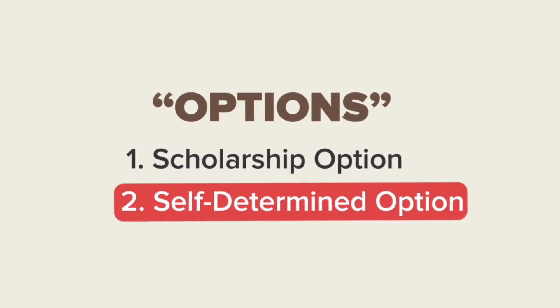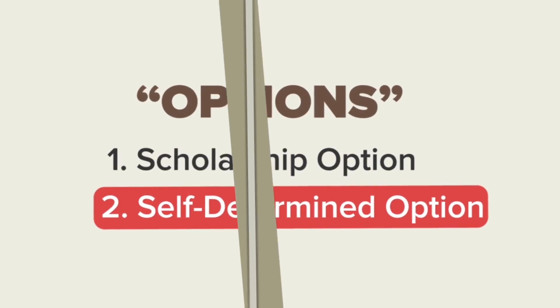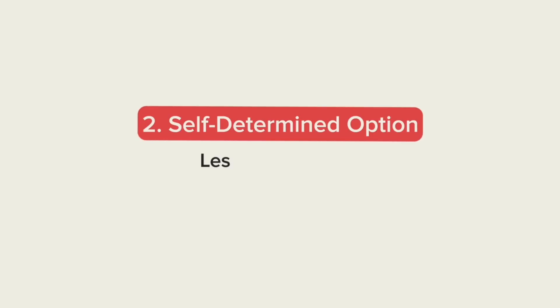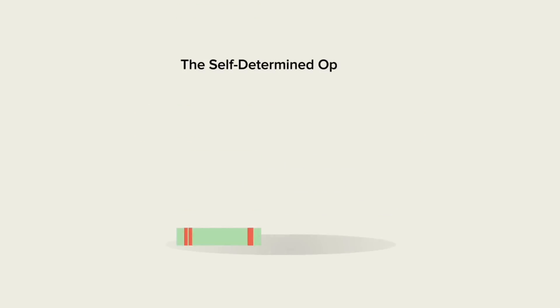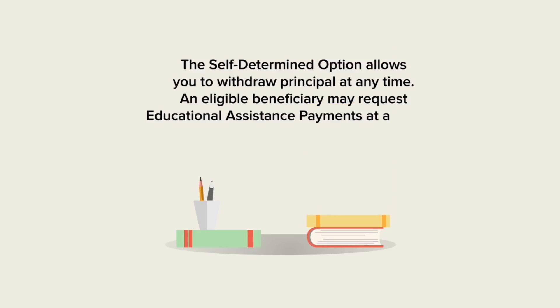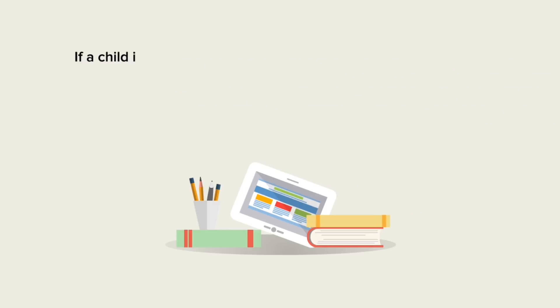Your second choice is the self-determined option, which is best for children who either wish to pursue a program lasting less than 2 years or who will not be pursuing higher education. This option allows you to request your contributions less fees, or your principal, at any time after the maturity date. If your child is enrolled at a recognized post-secondary institution, they're also eligible to receive educational assistance payments or EAPs.